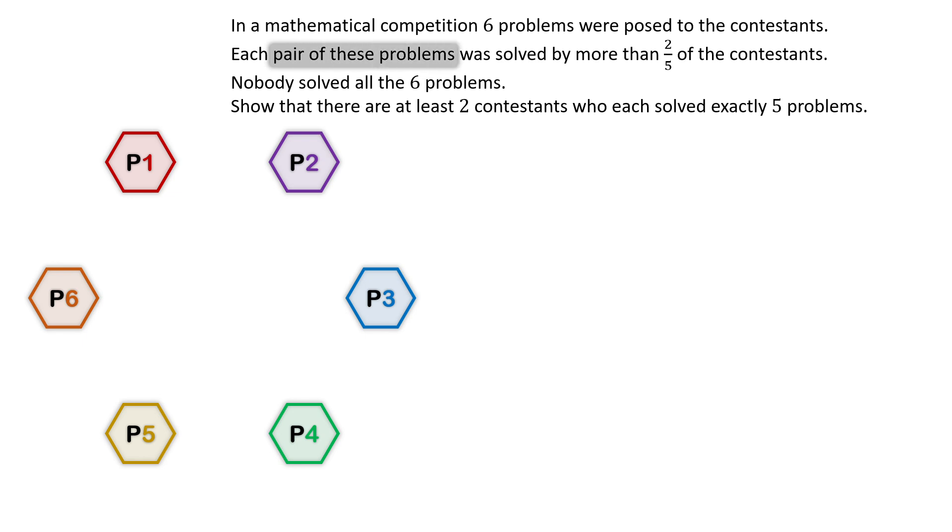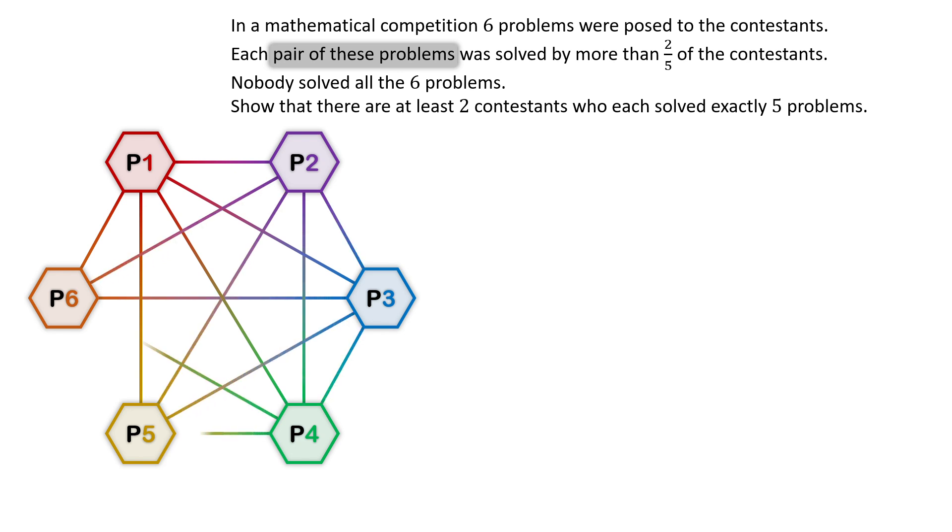From six problems, we can choose two problems to make a pair, resulting in six choose two, or fifteen possible pairs. The statement tells us that each of these fifteen pairs was solved by more than two-fifths of the contestants.